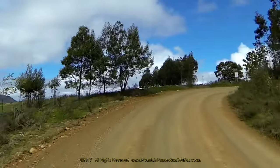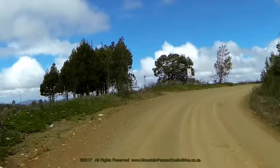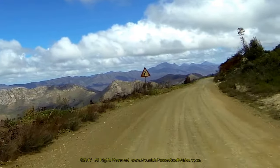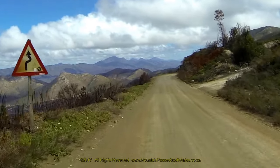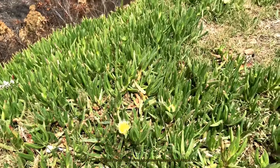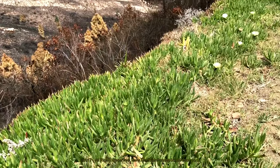The summit point is reached at the 4.8 kilometre mark at an altitude of 1,035 metres. It's appropriately called Die Kruin, which translates from Afrikaans as "the summit." The road is fairly wide at this point and there's sufficient space to pull over and enjoy the views.